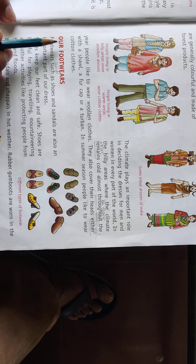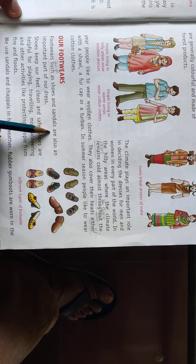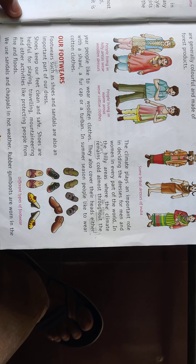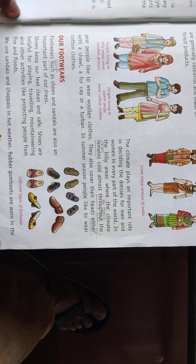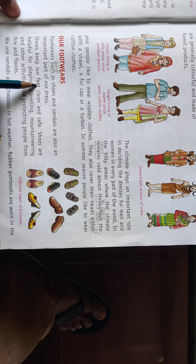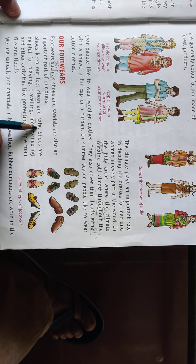The next heading is our footwear. Footwear such as shoes and sandals are also an important part of our dresses. This is an important part of our dresses. Shoes keep our feet clean and safe.